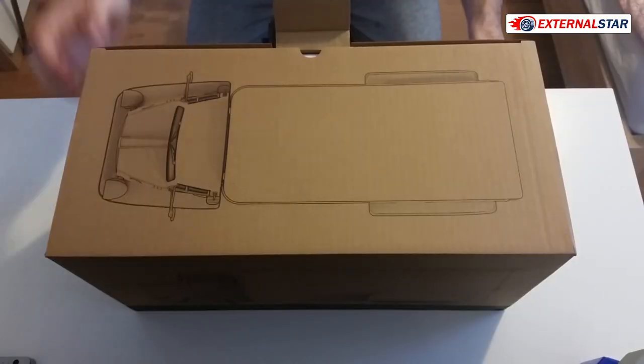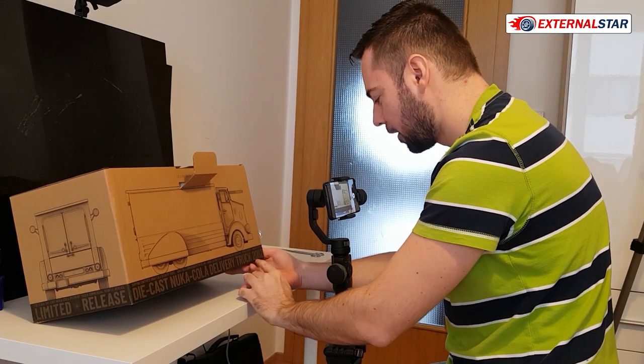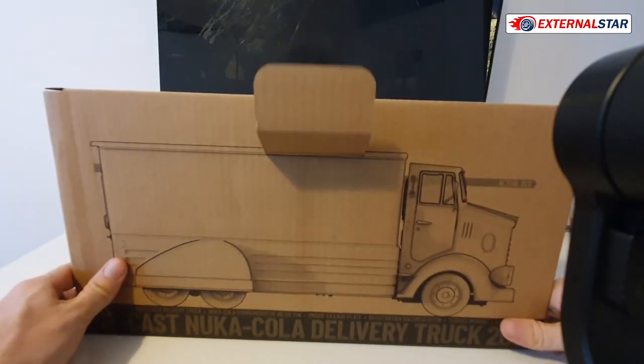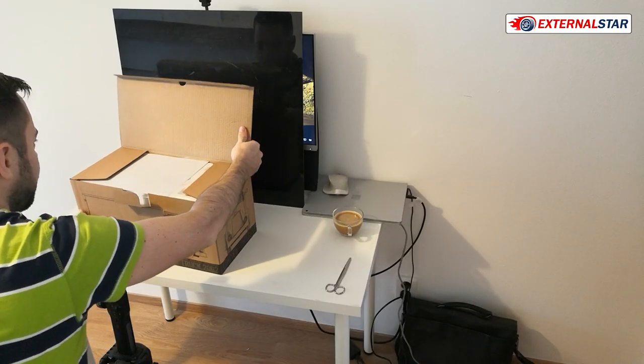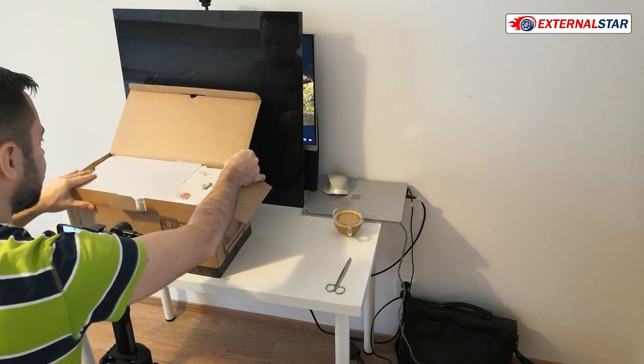It's not a real car — this is actually a truck supposed to be from 2062, the year in the game when this truck was produced. Now let me already see what is inside of the box.